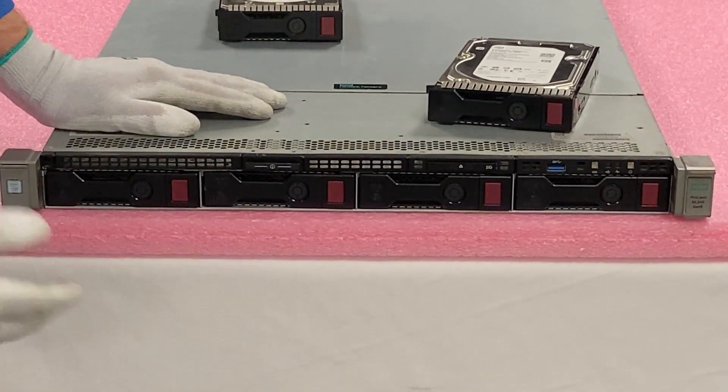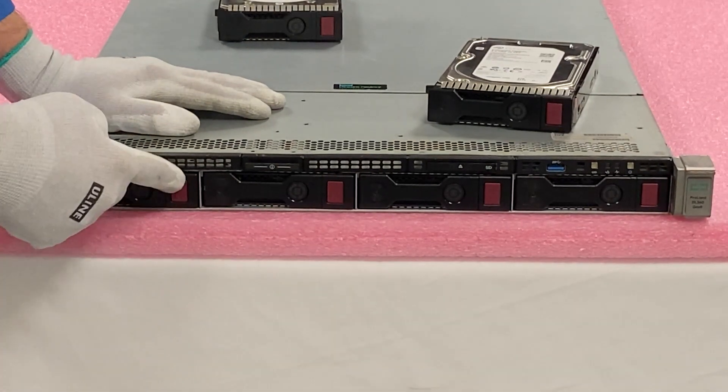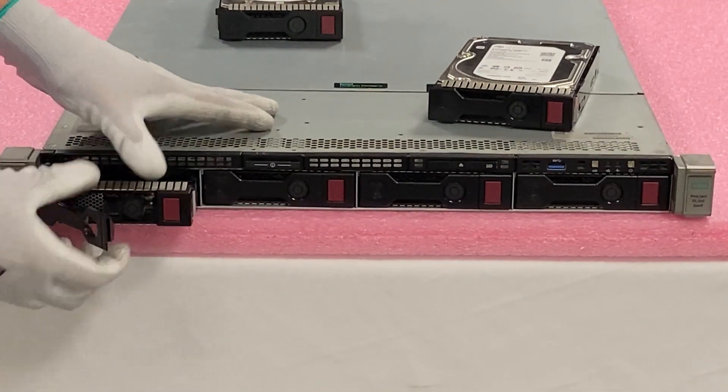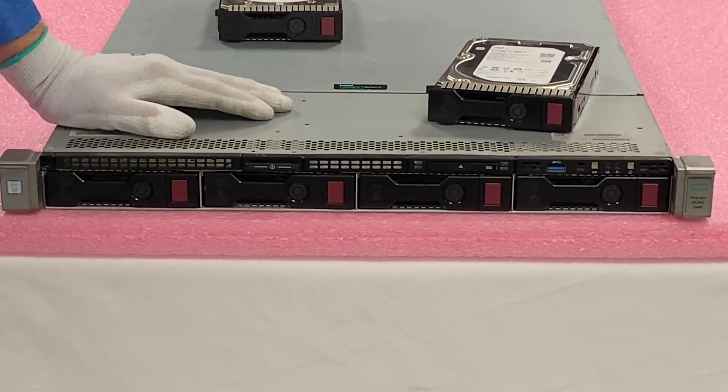When you go to our site to buy SSDs to upgrade your HP machines, you will have that option for the large form factor. It just slides in and out — that easy. Now we'll show you how to test drives with HD Sentinel.